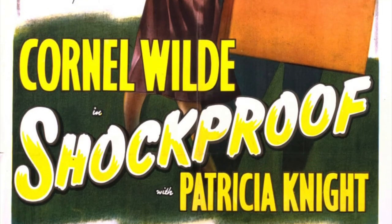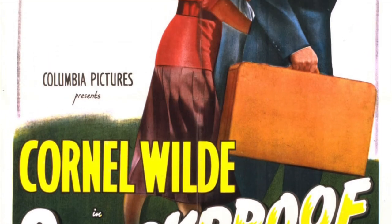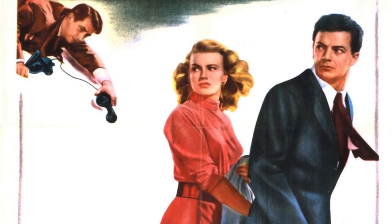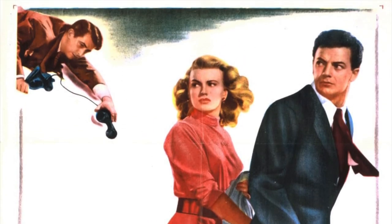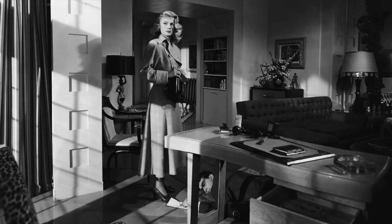Made in 1949 by Columbia Pictures, the film was directed by Douglas Sirk and scripted by Helen Deutsch and Samuel Fuller. Cornel White and his then-wife Patricia Knight were the stars. The still from the film Shockproof led to a group of three studies which explored the medium of collage in a novel way. Each of the interior studies takes constituent parts of the missing sun: a desk, a chair, a carpet,